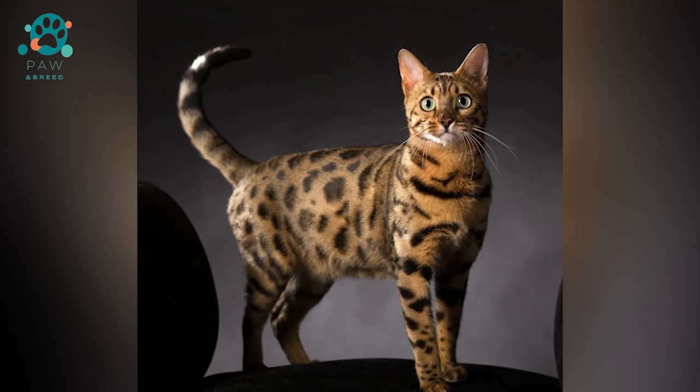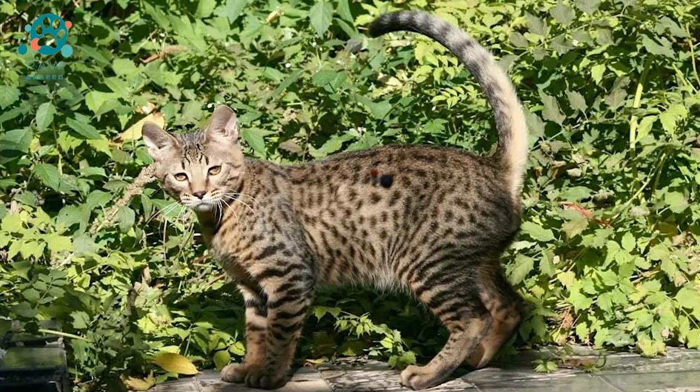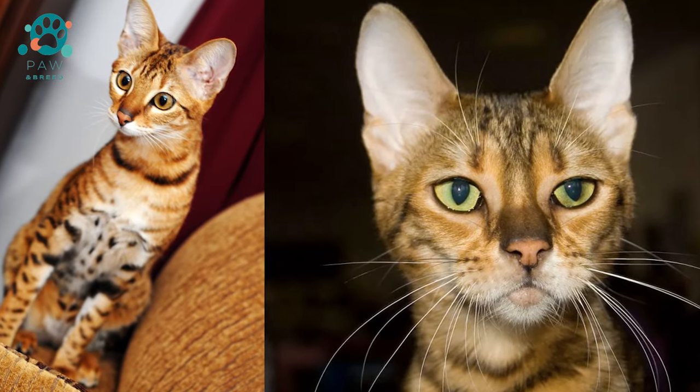But over time, significant problems appeared. In the very first generation bred, the males turned out to be infertile, and the subsequent ones gradually lost their resemblance to predatory cats.